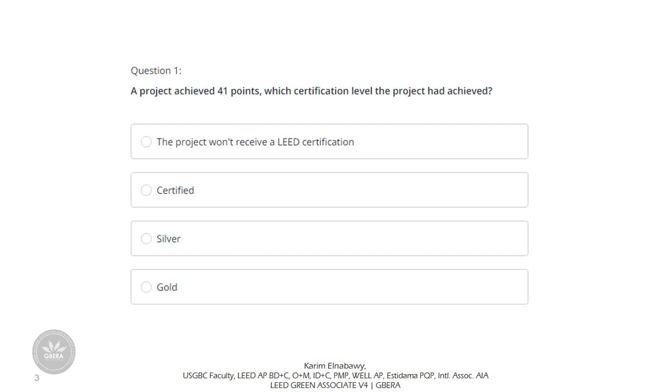Question 1: A project achieved 41 points — which certification level did the project achieve? The project won't receive any LEED certification of Certified, Silver, or Gold. We should memorize the number of points for each LEED certification level: Certified is from 40 to 49, Silver is from 50 to 59, Gold from 60 to 79. So the only right option here is Certified.